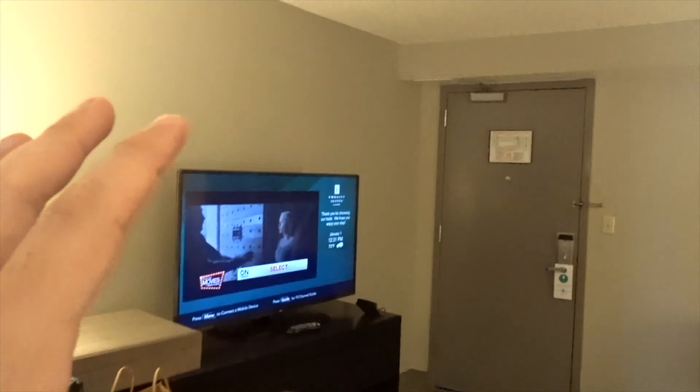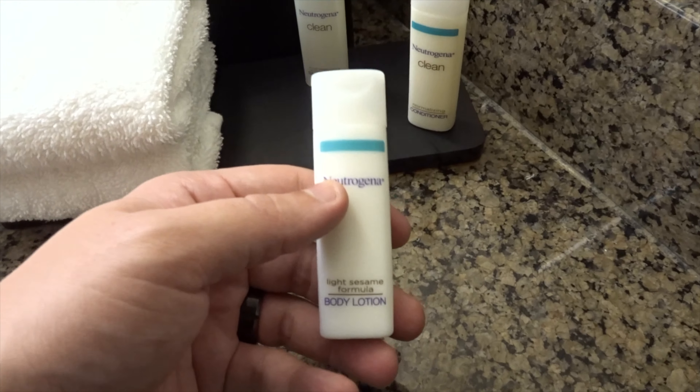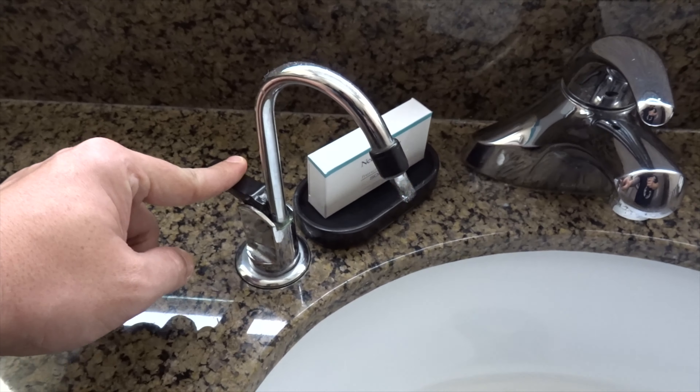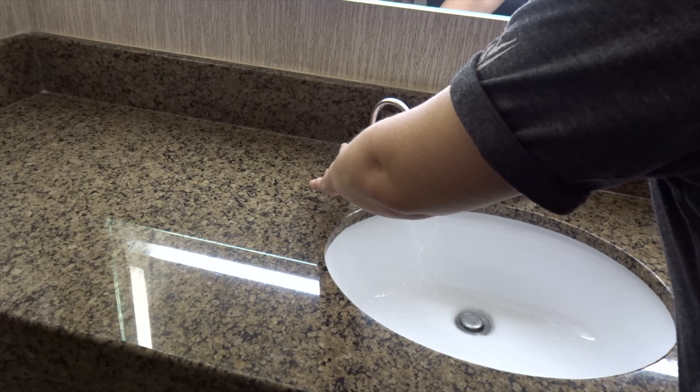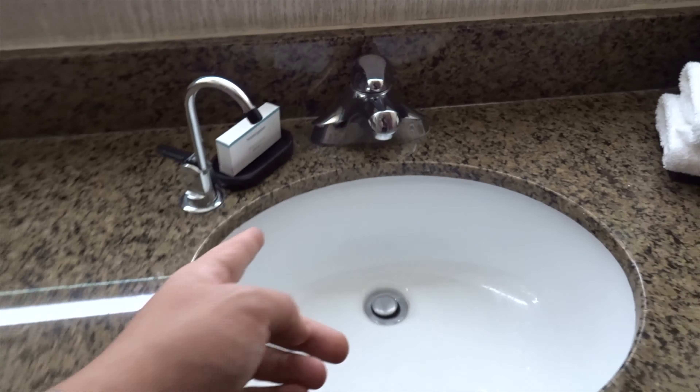We got a mini fridge here, of course — typical mini fridge, all the stuff needed for coffee. And here is the safe, and your iron and ironing board. One of the best parts about Embassy Suites is that because you have this room with the pull-out couch, the main door closes. So if you had family or kids staying with you, you can be here and they can be on the couch — and it's private. I like this light; I want one in my house. There's a mirror here too.